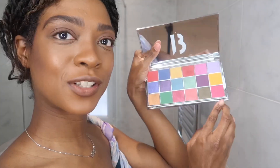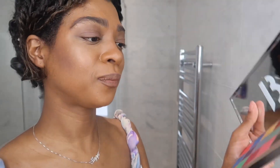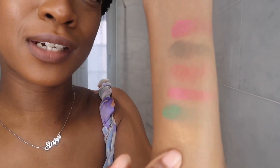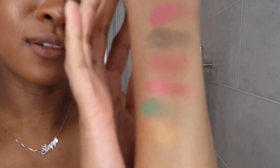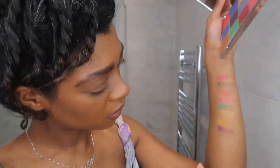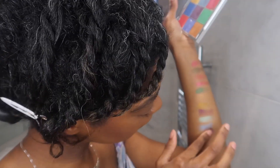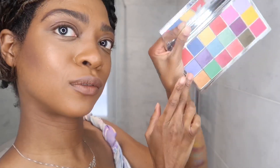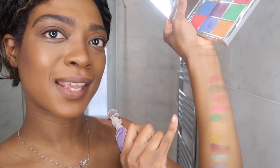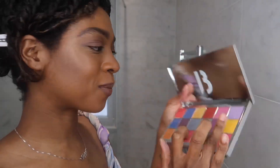I'm just going to start swatching the bottom row here. They feel very creamy — really nice actually so far. That is the bottom row done. The gold is very subtle; you can't really see it — it's basically my skin tone. Next in with the middle row. That is the second row here.